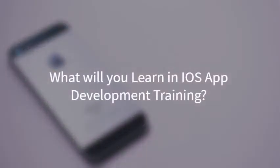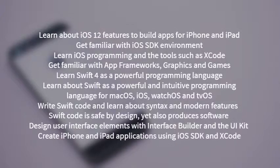What will you learn in iOS App Development Training? Learn about iOS 12 features to build apps for iPhone and iPad. Get familiar with the iOS SDK environment. Learn iOS programming and tools such as Xcode and Interface Builder for developing apps for iPhone and iPad. Get familiar with app frameworks, graphics, games, app services, media, web, developer tools, and system. Learn Swift 4 as a powerful programming language.